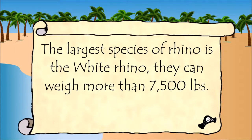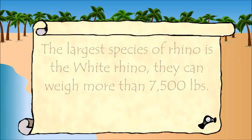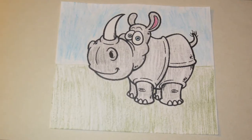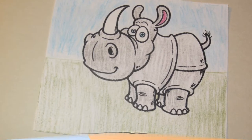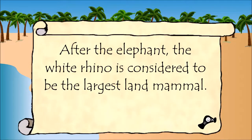The largest species of rhino is the white rhino. They can weigh more than 7,500 pounds. After the elephant, the white rhino is considered to be the largest land mammal.